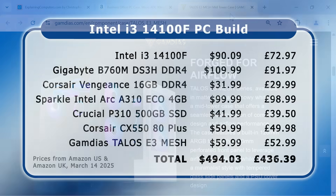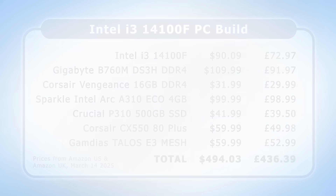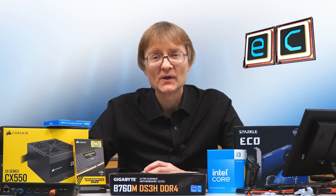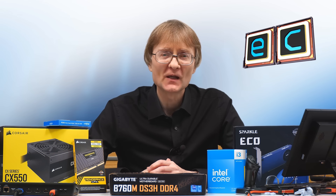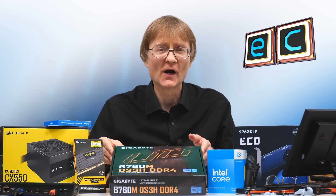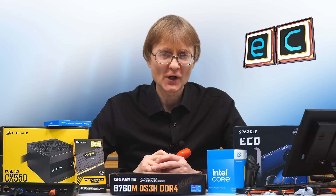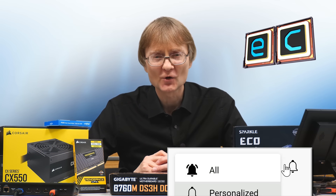Putting together the final parts list, this brings our total build cost to $494.03 or £436.39 for an entry-level Intel PC with a dedicated graphics card. Choosing the parts for a PC build can be very time-consuming but also interesting and enjoyable, involving both technical and financial decisions as well as keeping track of what components are available. In the next video we're going to be putting all of these parts together to build our final computer. If you've enjoyed this please press that like button, and if you haven't subscribed please subscribe.